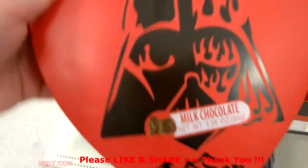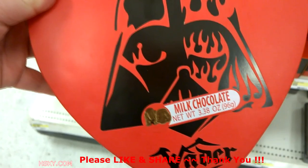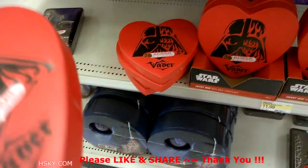This is a Vader one. Oh, this is so cute — look at this! It's a heart. Lord Vader heart box. Oh wow.